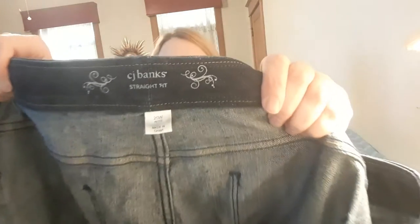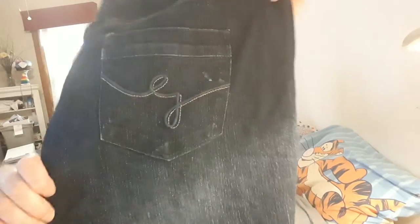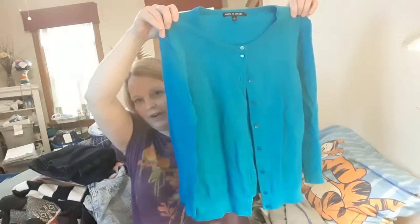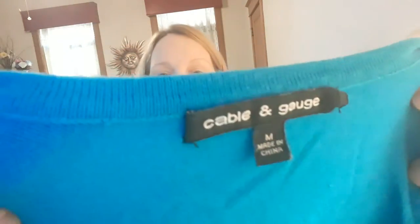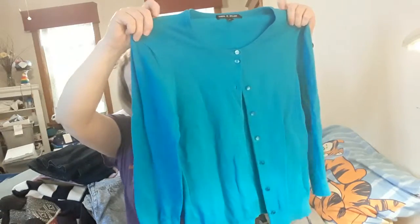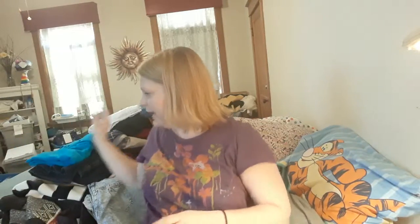These are Christopher Banks, size 20W, straight fit. I have had really, really good luck with selling plus sizes, and I enjoy it. Here's a little cardigan, and it's by Cable and Gauge. It's spring, so I don't know — this could transition into spring pretty well. I think it's more like a three-quarter sleeve than a long sleeve, and I don't find Cable and Gauge in this area very much, so I was pretty happy to find that.